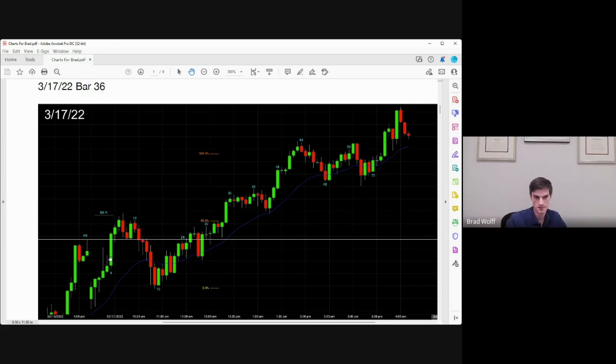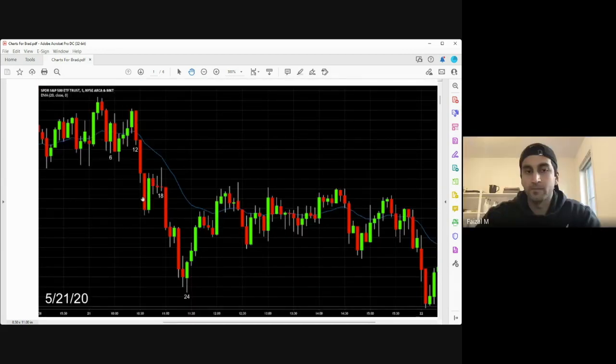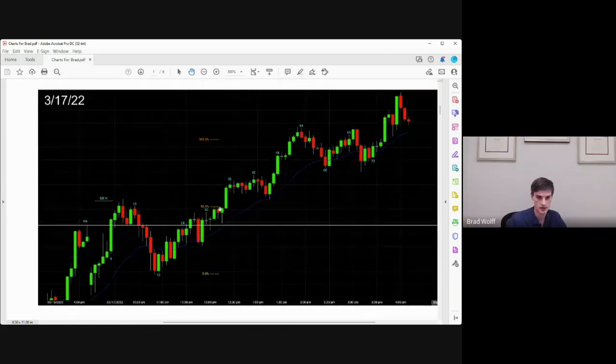Another bar up, tested back. Even down here, sure you're breaking out to the downside, but this big tail — look to the left. For the past several hours you've been in a trading range and you're now getting one bar breaking out of the range. It's really similar to this: even though this was stronger, you're still getting a breakout below the trading range. In this case you're getting a breakout above the trading range.